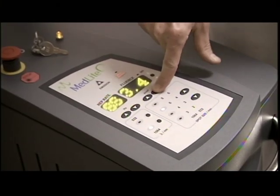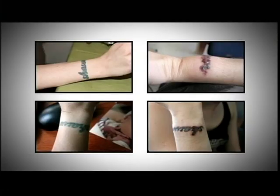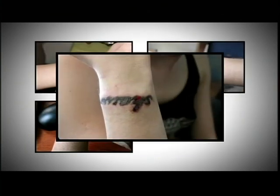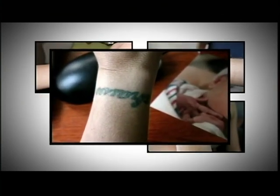Laser tattoo removal was invented in the late 1980s, but wasn't perfected until recently. Often the results of early laser removals — scarring and discoloration — looked no better than the tattoo did.